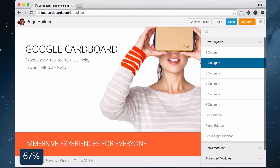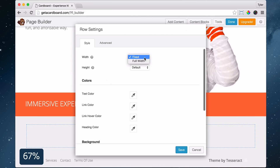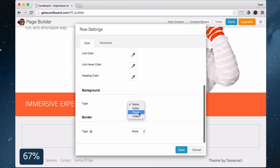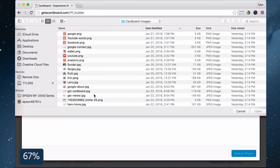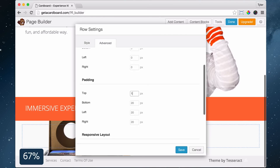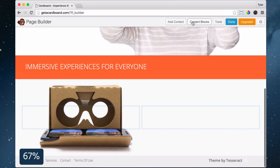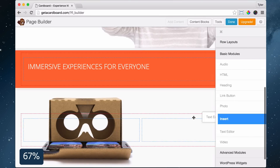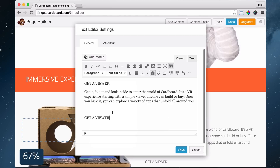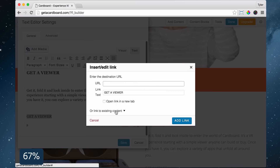Then click Add Content and drag in two more columns to the bottom. Click the wrench icon and make it full width. Under Background Type choose Photo, click Select Photo, Upload Files, Select Files, choose your file, press Open, then Select Photo. Click Advanced and give it some more space, change the spacing, and press Save. To add text, click Add Content and drag in a text editor to the right column. Paste in your text, put in a heading, press the link button, link it to a page, press Add Link, then click Save.